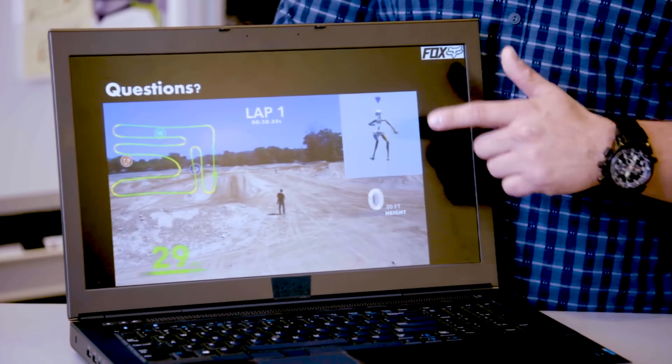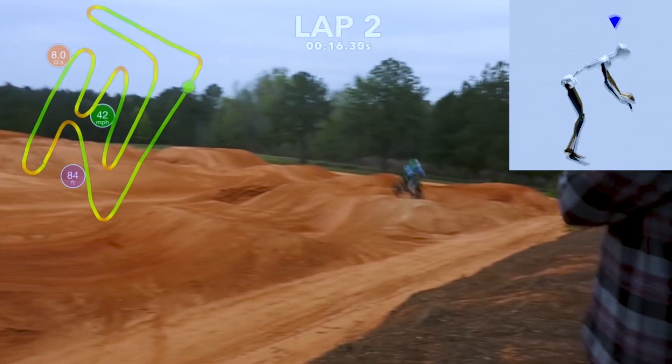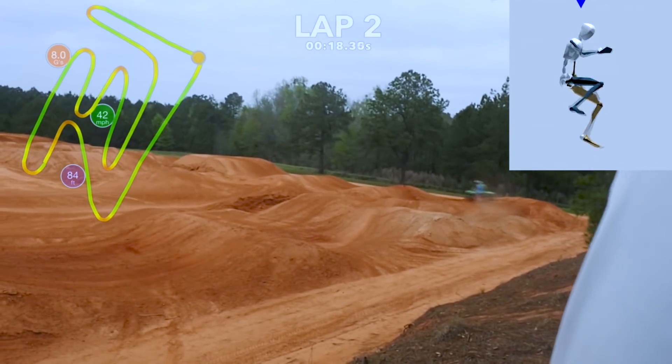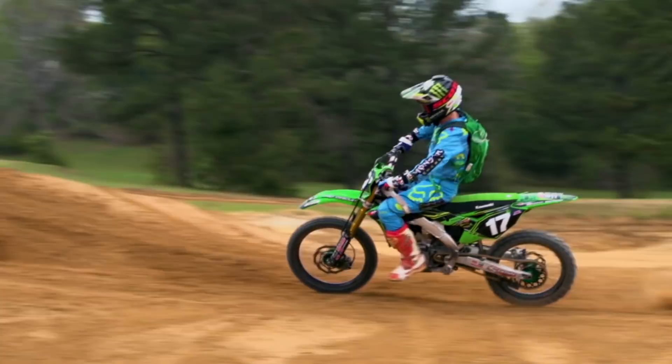From this data we can tell you your foot is in this position at this instance, but your body is creating these forces — meaning something's not right, it's not working right.